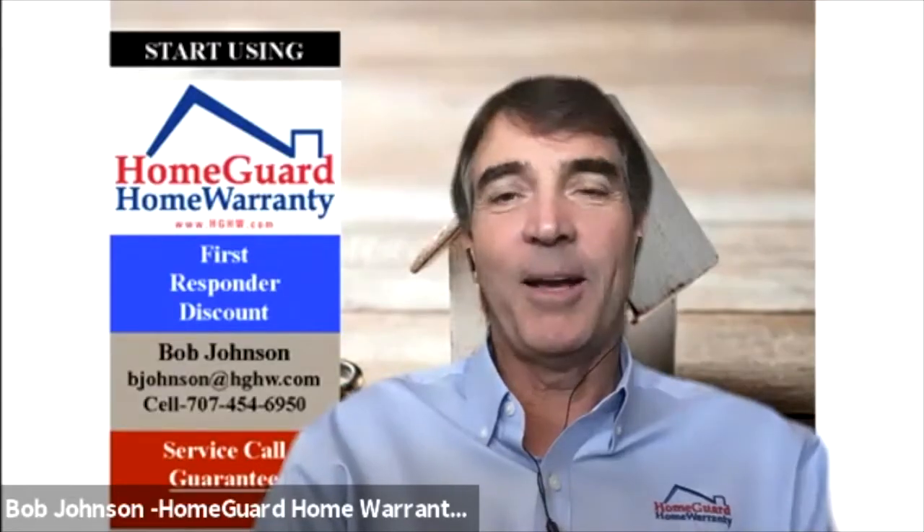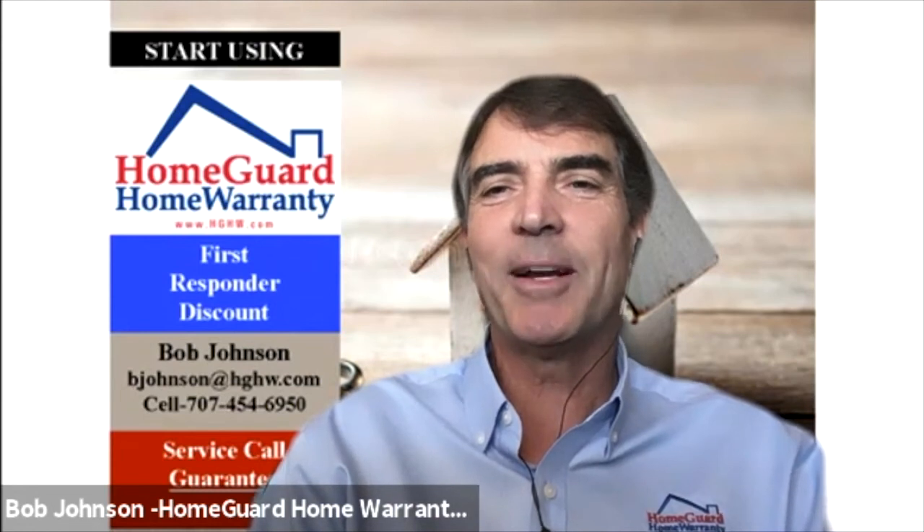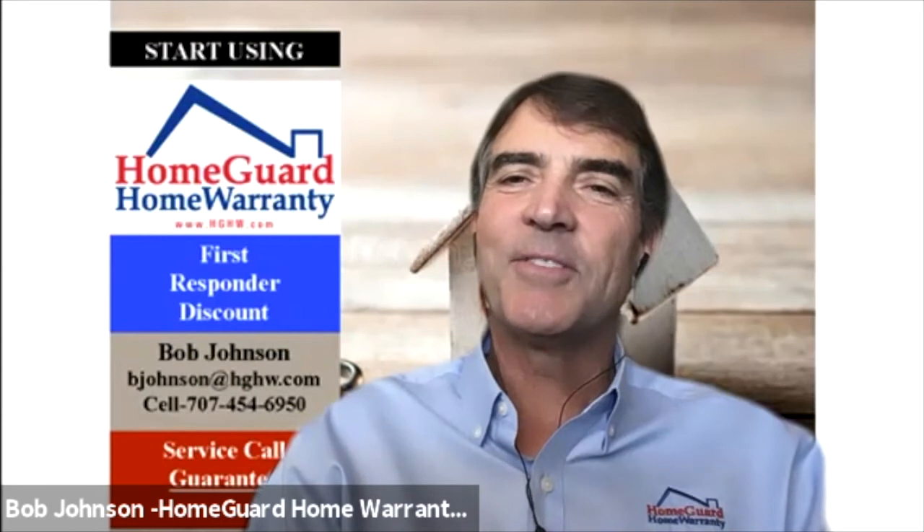I would recommend that people watch all of our HomeGuard videos, because when the pandemic is over and the apocalypse is over and they're back at cocktail parties, they can sound so smart talking about HomeGuard home warranty. I would agree 100%. And if they want to give me a call, I'll be happy to give them some funny anecdote stories to bring up at those cocktail parties. If people do want to get those war stories or ask questions, you can reach Bob at 707-454-6950.